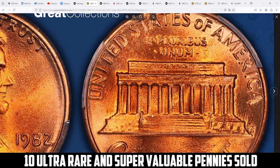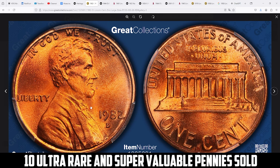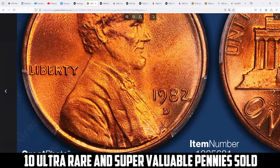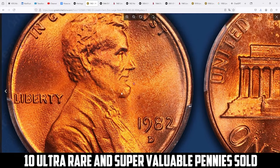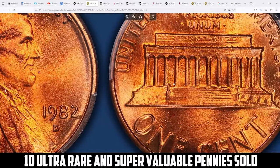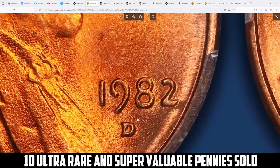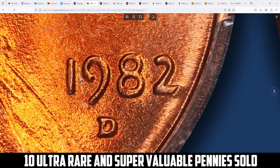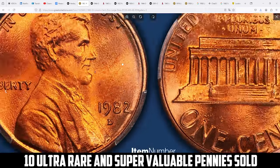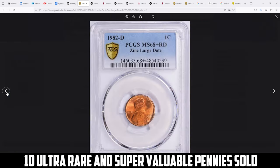The large date feature distinguishes it from other 1982 varieties. At an exceptional grade of PCGS MS68+ Red, this coin is nearly flawless with sharp details, strong luster, and vibrant red color. Such pristine examples are incredibly rare, and its high grade and historical significance as part of the composition shift contribute to its premium value. It was sold for $4,162.50 with buyer's fee at Great Collections auction.